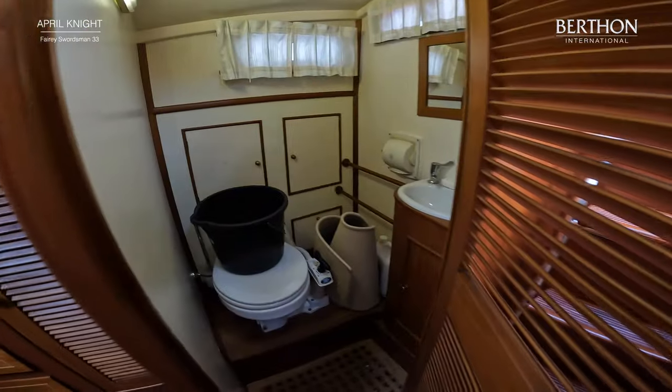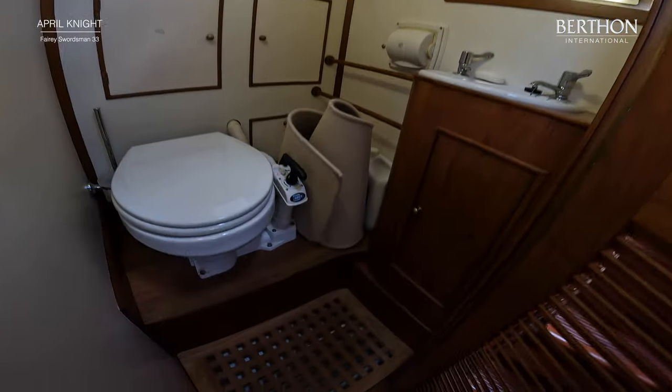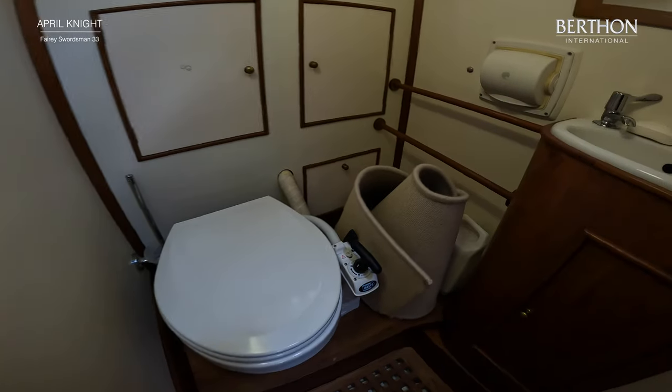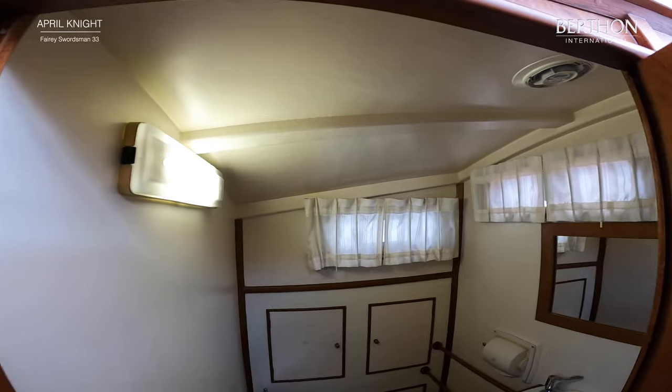The aft heads compartment has a porcelain sink, fully painted out, in beautiful, beautiful condition. You would not believe that this boat is a 1970 build — coming up on 53 years old. Everything functions on her and she is an absolute joy to be on board.